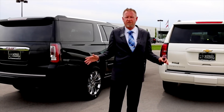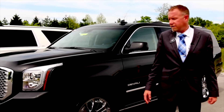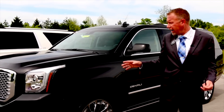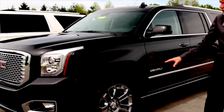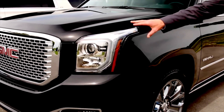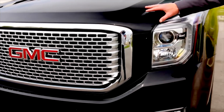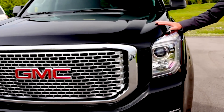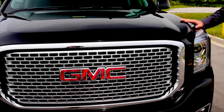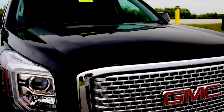You get a definite distinctive look when comparing the GMC and the Chevrolet. The GMC Yukon Denali is definitely a little bit of an upgrade — premium 22-inch wheels, a full painted-to-match front fascia, and a distinct GMC Denali front grille. Under the hood, it's an upgrade to the 6.2-liter V8, a little more powerful with more torque, and it comes standard with the 8-speed automatic transmission.